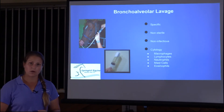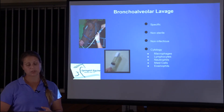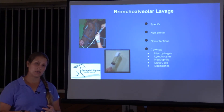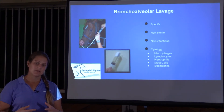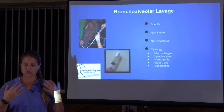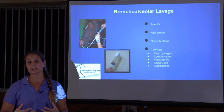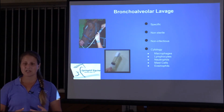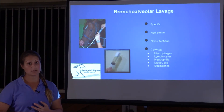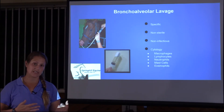In the BAL cytology, we look for macrophages, lymphocytes, neutrophils, mast cells, and eosinophils. Macrophages and lymphocytes are the normal cells — the good guys providing immune support. Neutrophils are present with infectious causes like bacteria or fungi. Mast cells and eosinophils are present when there's an allergen, such as the pasture-associated allergens — mold, pollen, etc.